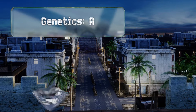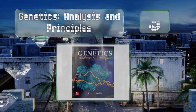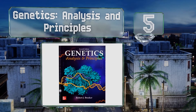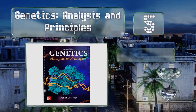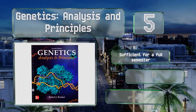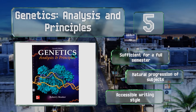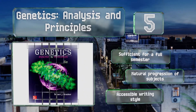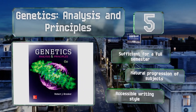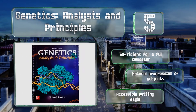Halfway up our list at number 5, Genetics: Analysis and Principles uses an intriguing tactic to introduce students to the material. It weaves a few experiments into the narrative of every chapter, exposing readers to the scientific method while presenting the theories behind each inquiry. This one's sufficient for a full semester and offers a natural progression of subjects and an accessible writing style.